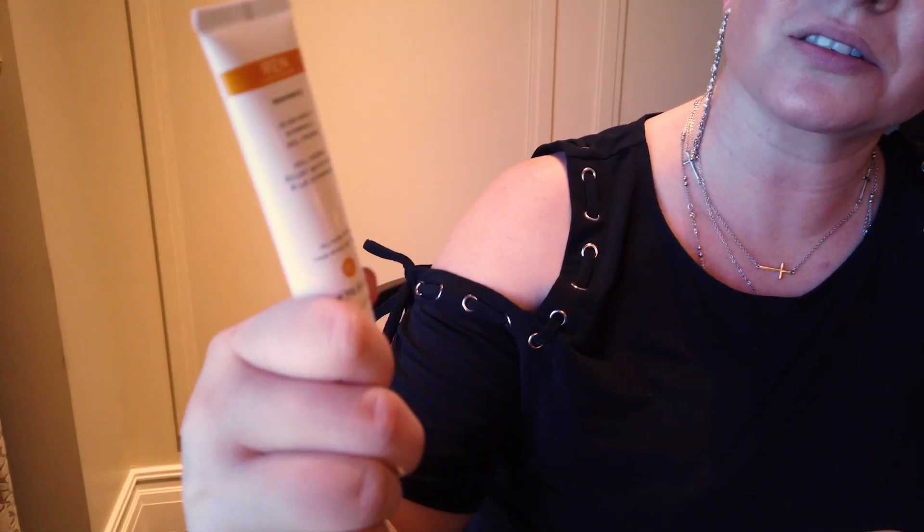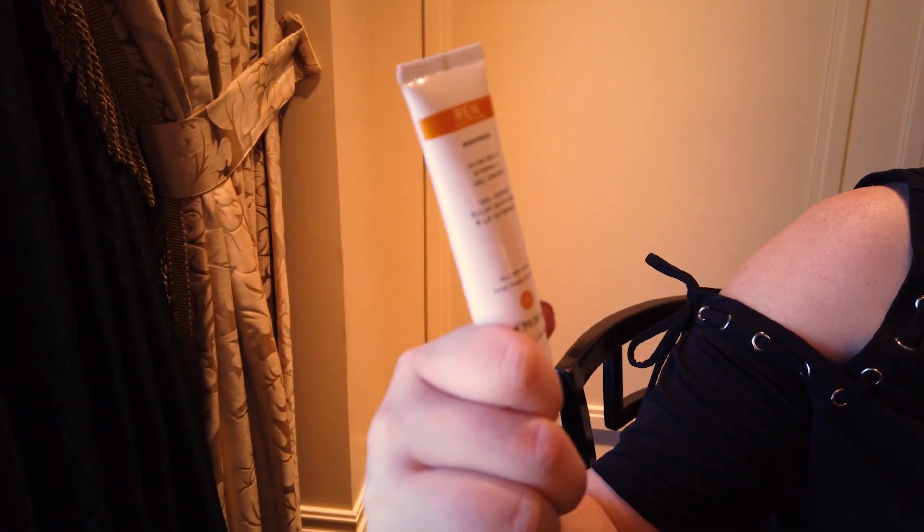Hi guys, I'm actually out of town — I'm in Vegas — and I just want to do a review of a new product, the new REN Glow Daily Vitamin C Gel Cream. I got it in one of my subscription boxes a few weeks ago, and I saw that it's now at some of the bigger stores, so I thought I would do a review so you guys know whether or not you should purchase it.